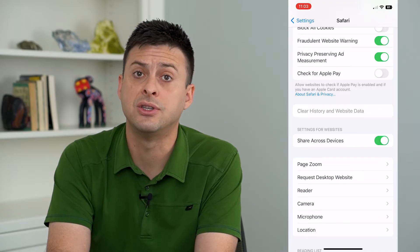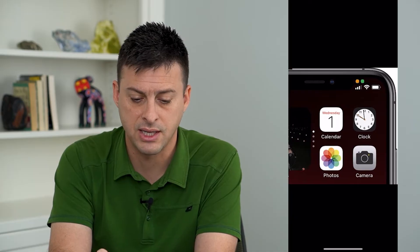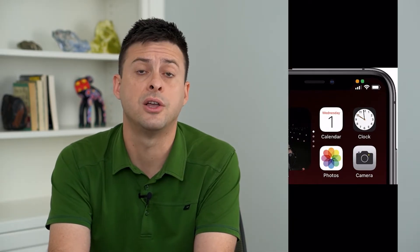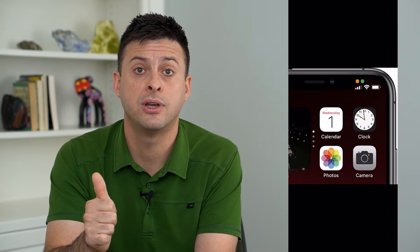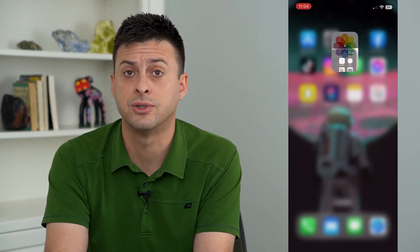Another indication that your phone might be hacked is if you're seeing something at the very top right — these two dots, a green dot or an orange dot. That's an indication that either your camera is on or your microphone is on. So if you're not using an app like FaceTime or Zoom or something like that, then that's a strong indication that potentially something bad is going on.